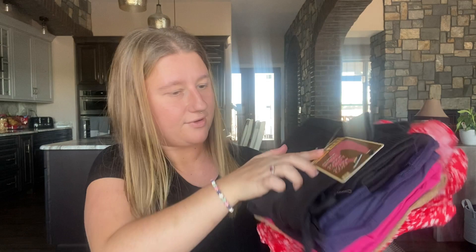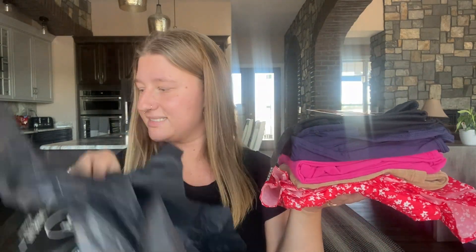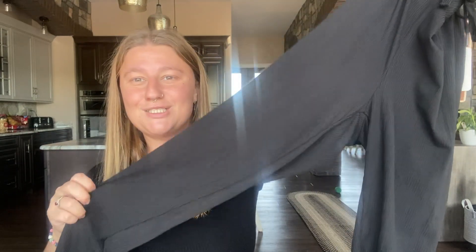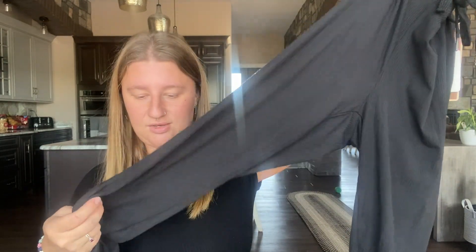It looks like we have some blacks and some fun colors, which I'm excited about. The first item is from Shosho, size medium, and it looks like they are a pair of joggers, which I enjoy. They have the cuff down at the bottom, a drawstring, and a very textured material, which I love. Very cute, and I love the stretch quality. I'm excited to see the price on these and how they fit.